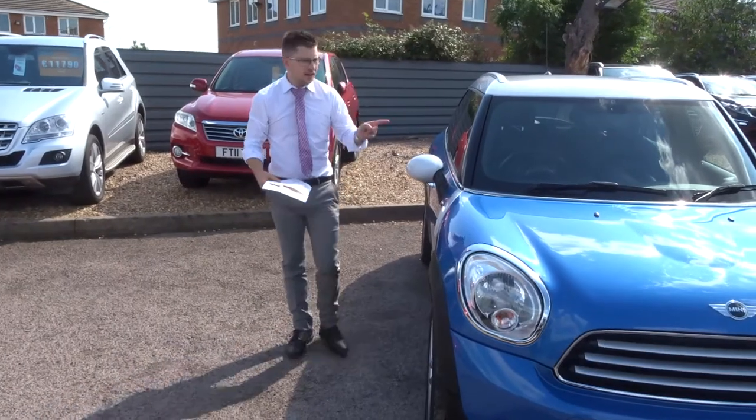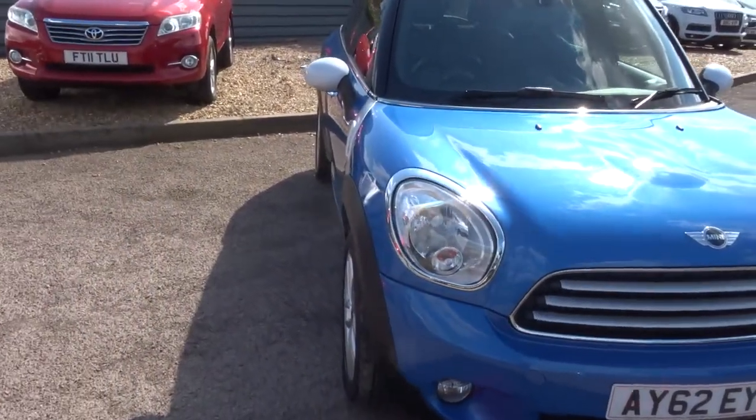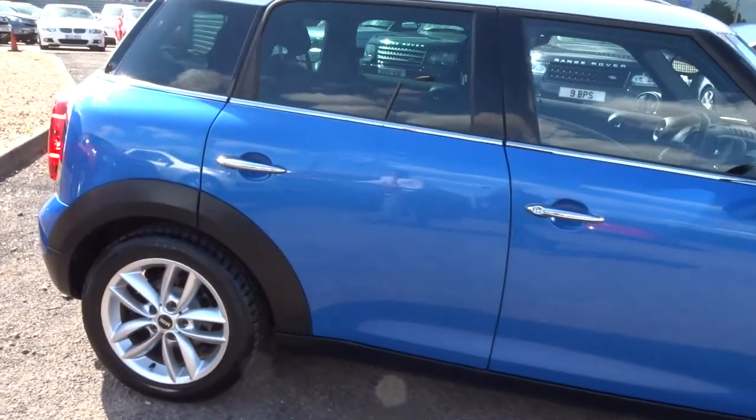Hi, welcome to Country Car. This is our latest arrival, the Mini Countryman. Let's give you a walk around the car. This is a two litre, four wheel drive, diesel Mini Countryman.